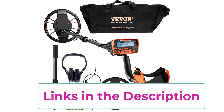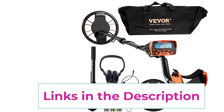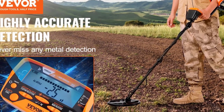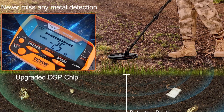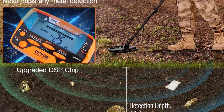The adjustable aluminum stem, which extends from 41 to 52 inches, ensures comfortable use for both kids and adults, accommodating users of different heights. Lightweight and portable, this metal detector is perfect for family outings, providing hours of educational fun and adventure as you search for coins, relics, and other metal objects.